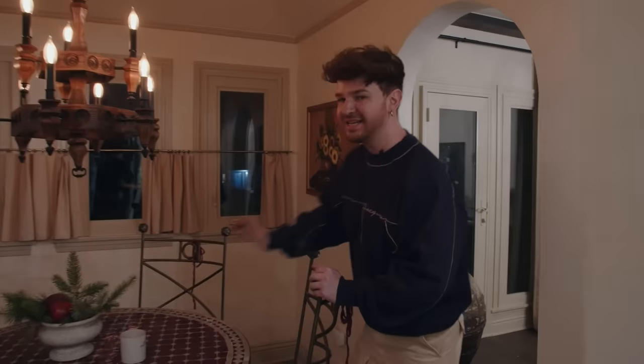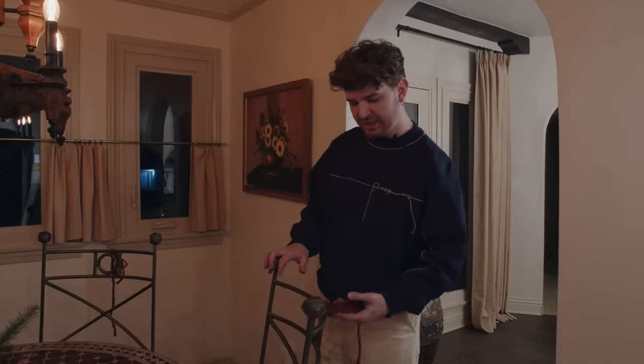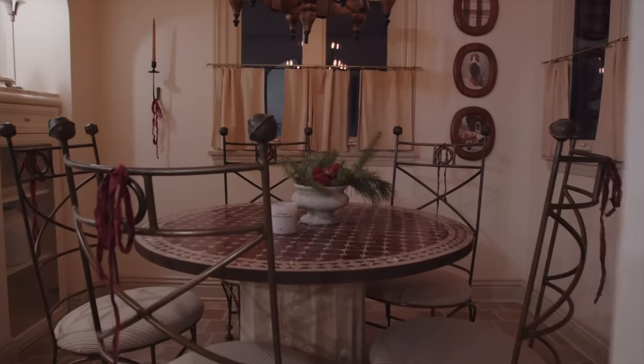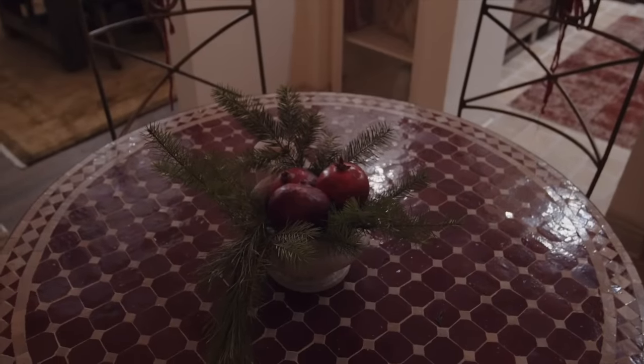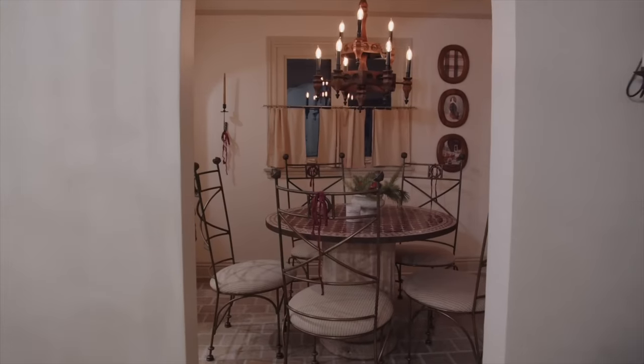Right through here is the breakfast nook — another room I just love, part of this great hub of connected spaces. The red table is a great base for a bit of Christmas. I added little bows to the back of each chair — if you want to add Christmas to a room without investing too much, just get a roll of ribbon and add a few bows. It feels like you're unwrapping a little gift. I also added little candle sconces around and in the center a Christmas foliage and pomegranate centerpiece, which ties in nicely with the table.